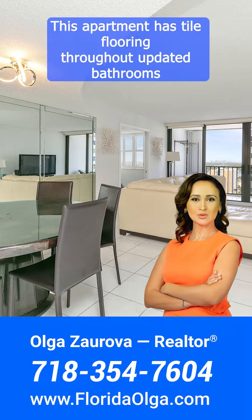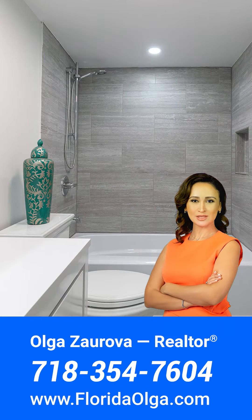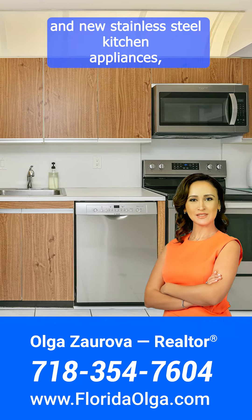This apartment has tile flooring throughout, updated bathrooms, and new stainless steel kitchen appliances.